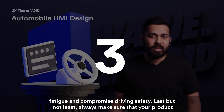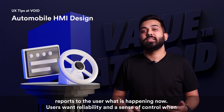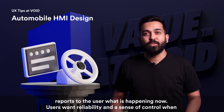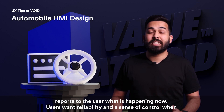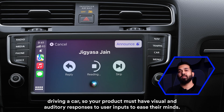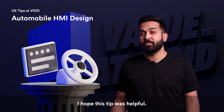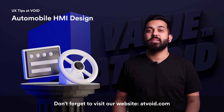Last but not least, always make sure that your product reports to the user what is happening. Users want reliability and a sense of control when driving a car, so your product must have visual and auditory responses to user inputs to ease their minds.